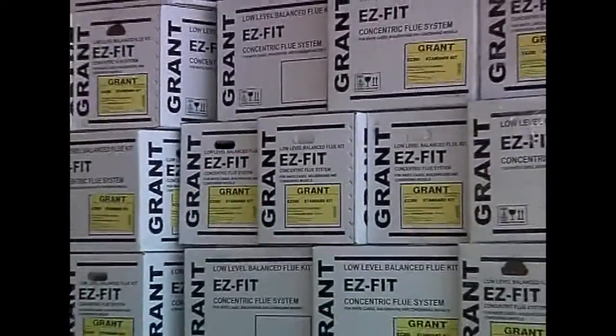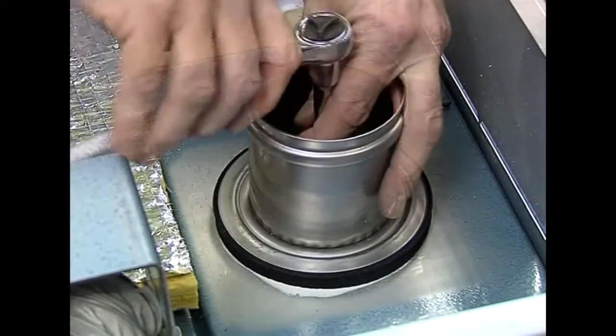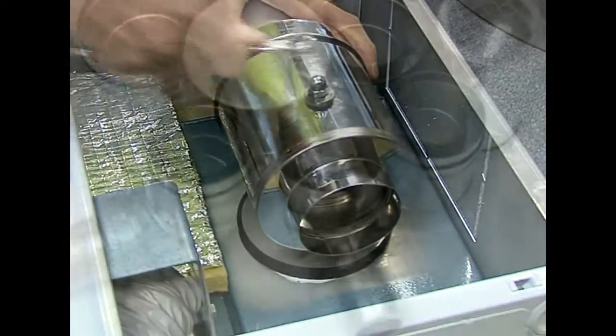Grant has developed the EasyFit range of flue systems that make installation quick and simple, whilst ensuring trouble-free operation, even in adverse locations.